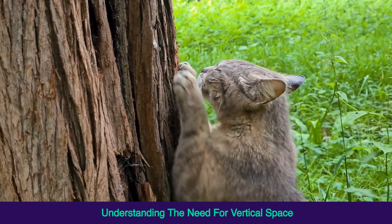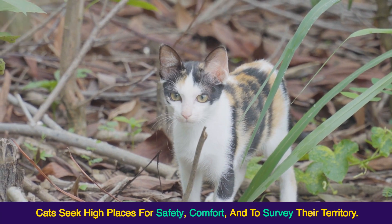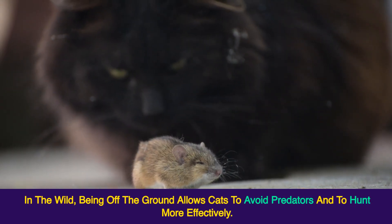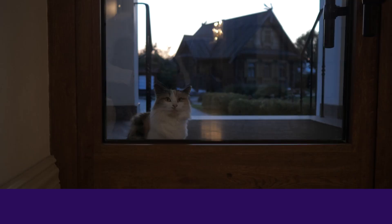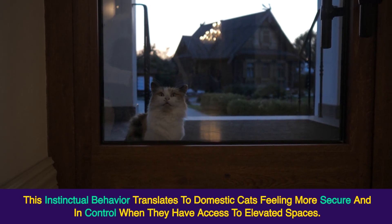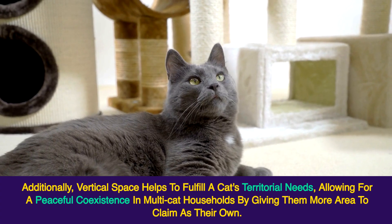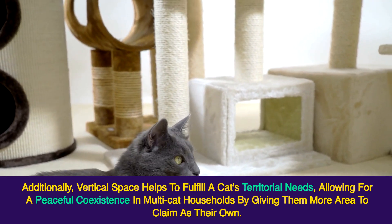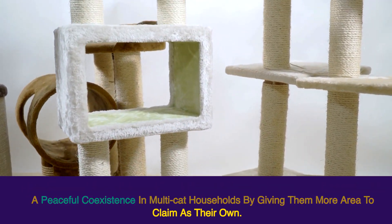Understanding the need for vertical space: cats seek high places for safety, comfort, and to survey their territory. In the wild, being off the ground allows cats to avoid predators and to hunt more effectively. This instinctual behavior translates to domestic cats feeling more secure and in control when they have access to elevated spaces. Additionally, vertical space helps to fulfill a cat's territorial needs, allowing for peaceful coexistence in multi-cat households by giving them more area to claim as their own.